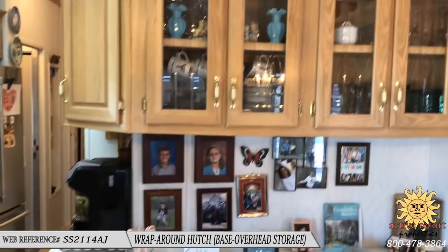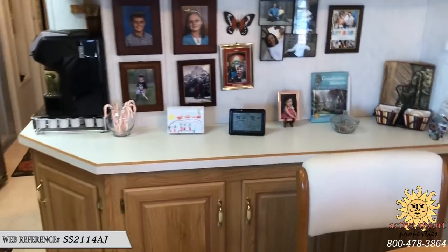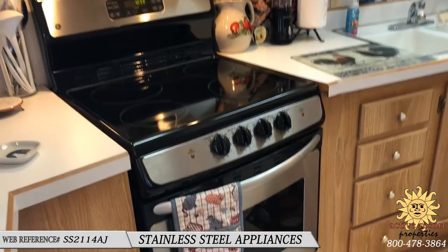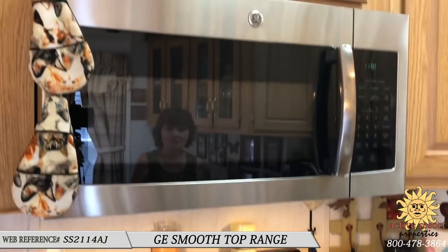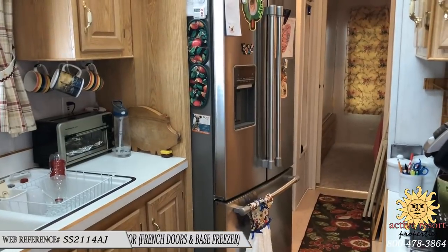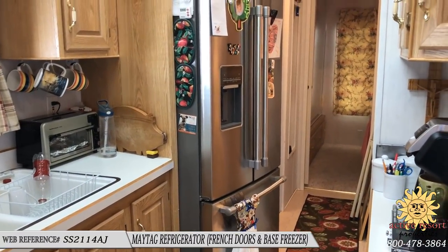I don't even know if we call them china hutches anymore — kind of a buffet with base and overhead storage. Not too many people have china anymore. Now you also got new appliances when you moved in, so let's talk about those, because that's really nice. Got the range with a glass top, and the microwave. All stainless steel. And the refrigerator — three doors. I actually have not seen the side-by-side with the base freezer in a park model before.